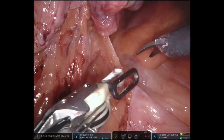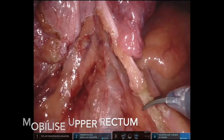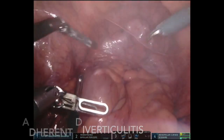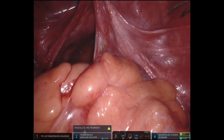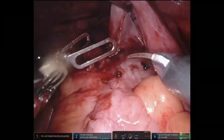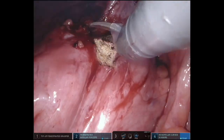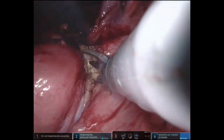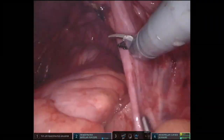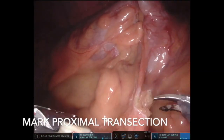Further mobilisation of the upper rectum was performed. Evidence of diverticulitis was encountered, with adhesions divided from the diseased sigmoid colon to the bladder and pelvic sidewall. The distal transection site was marked in the mesorectum. To facilitate transrectal specimen extraction, the dissection line should be in the upper rectum, not the rectosigmoid junction.